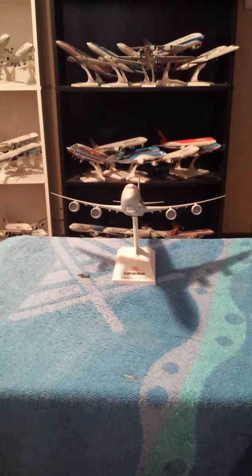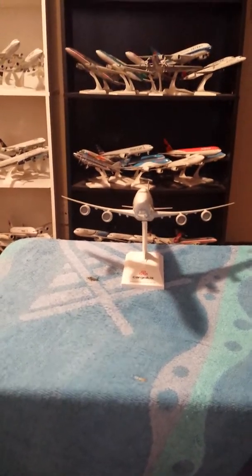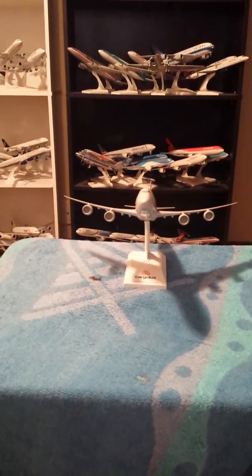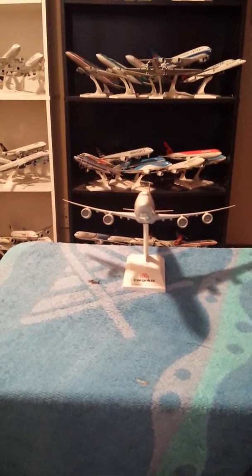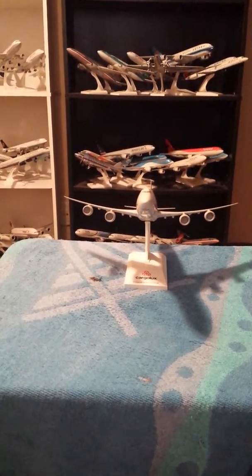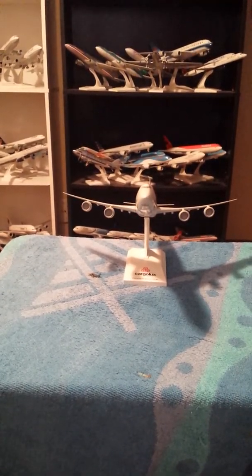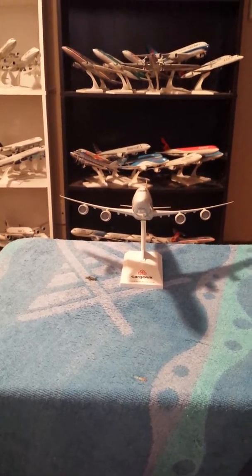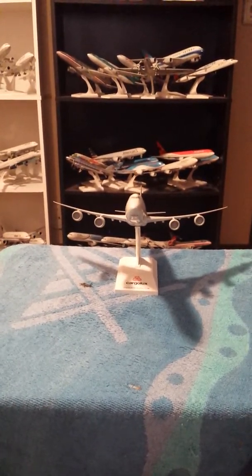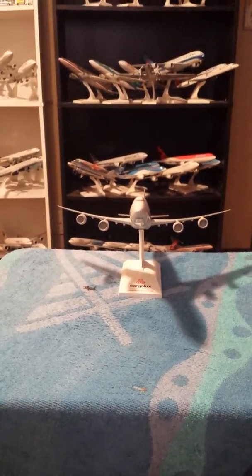The first flight of the 747-8 Intercontinental was in 2010. Delivery started the following year in 2011. Cargolux was the first. ABC Airbridge Cargo was the first cargo airliner in the Soviet Union to get the 747-8. And Atlas Air was another customer for the 747-8.